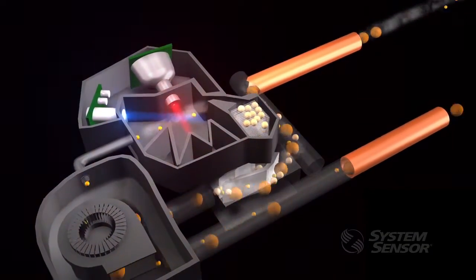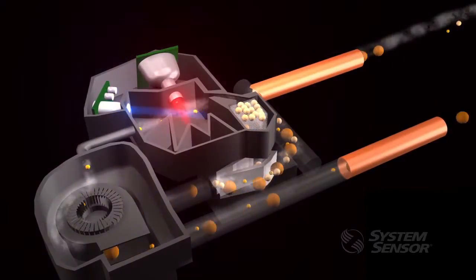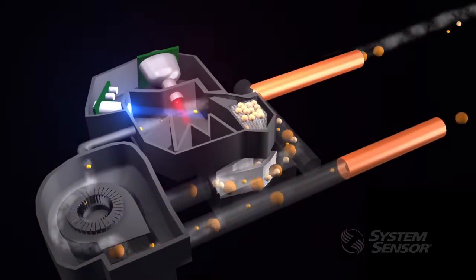FAST is a highly sensitive air sampling smoke detector, meaning it actively draws air in from a network of pipes to its high sensitivity detection chamber.